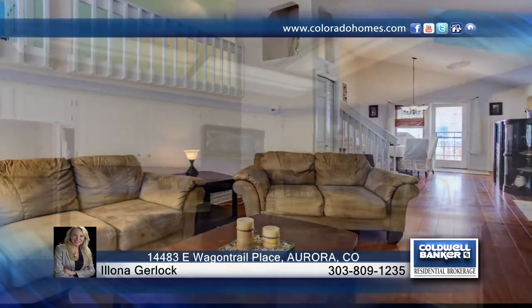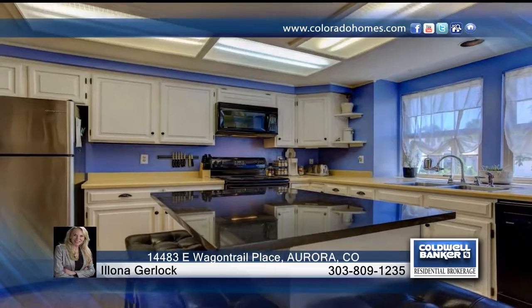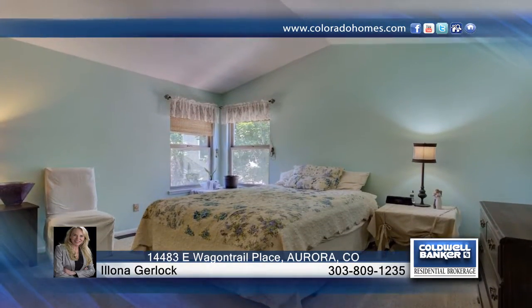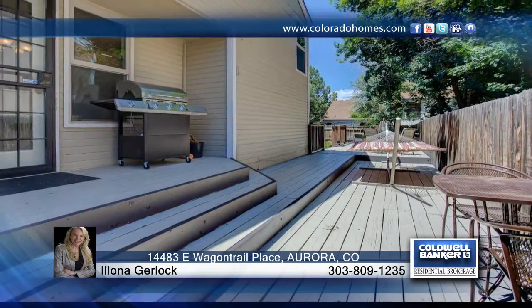This home has everything that you want and need, and is ready and waiting for you to call and make it your own. Ilona Gerlach would love to show you everything this home has to offer. Call now to learn more.